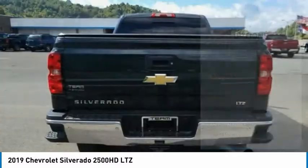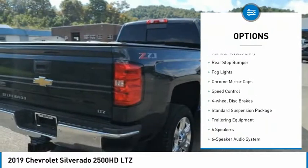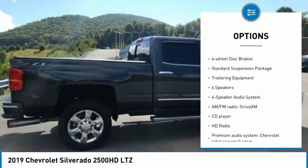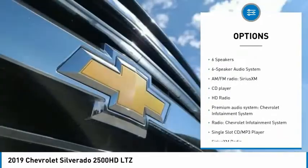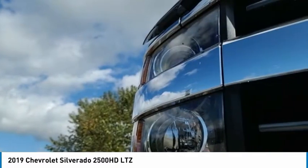Here are some of this vehicle's great options: electronic stability control, alloy wheels, brake assist, traction control, remote keyless entry, rear step bumper, fog lights, chrome mirror caps, speed control, four-wheel disc brakes.